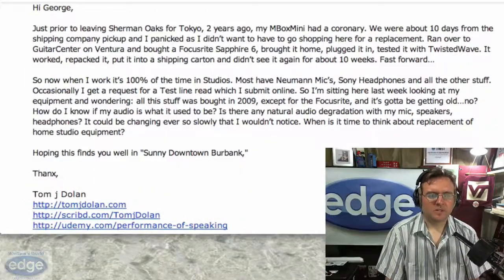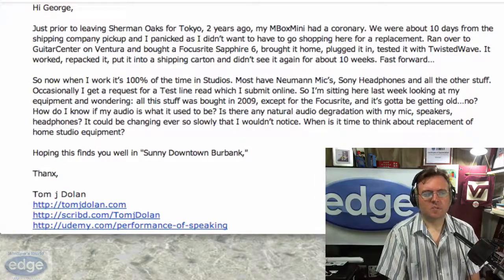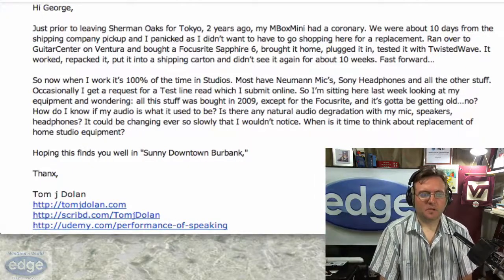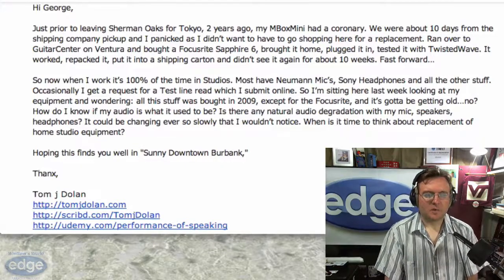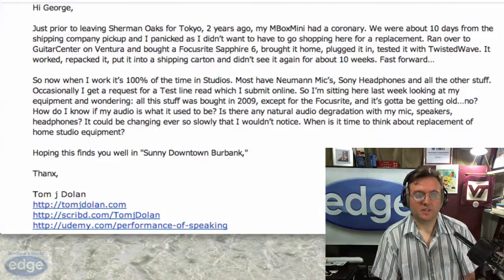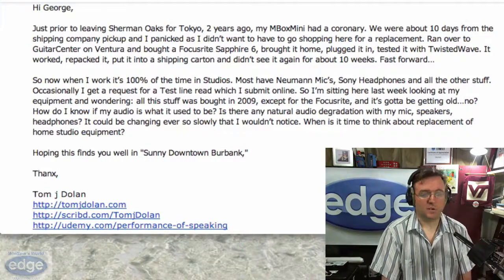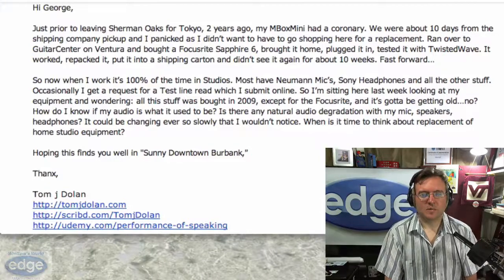Just prior to leaving Sherman Oaks for Tokyo two years ago, my Mbox Mini had a coronary. We were about 10 days from the shipping company pickup and I panicked, as I didn't want to have to go shopping here for a replacement. I ran over to Guitar Center on Ventura and I bought a Focusrite Saffire 6, brought it home, plugged it in, tested it with Twisted Wave. It worked. I repacked it, put it in a shipping carton and didn't see it again for about 10 weeks.